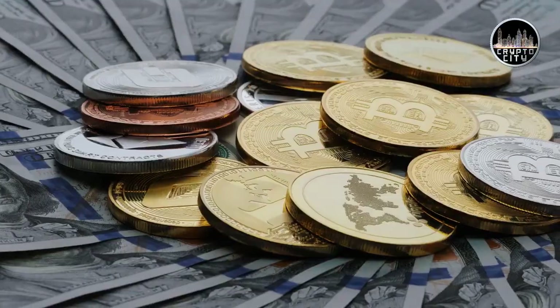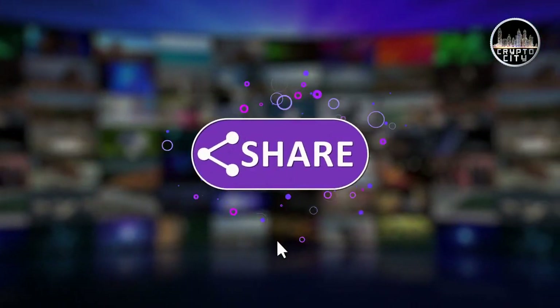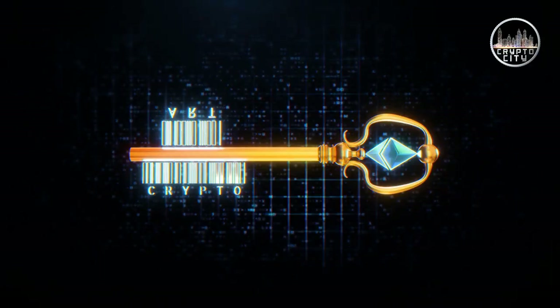Hi guys! Welcome to my channel! So, before we get started, make sure to hit that like button and also subscribe to my channel. In this video, we will talk about 6 key blockchain features you need to know, so make sure to watch the full video.